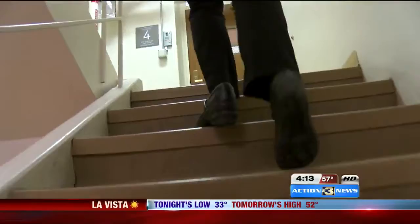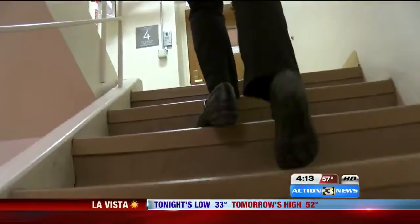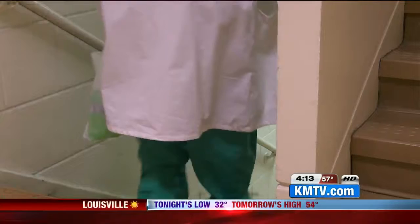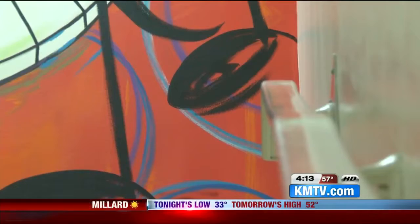It's a very high-use stairwell, and it started with one idea: to try and uplift people as they go from one point to another. Where most saw the white walls of Nebraska Medicine, artists saw a blank canvas for bright colors and inspiration.